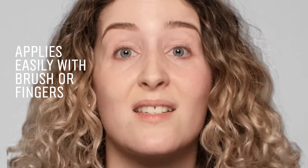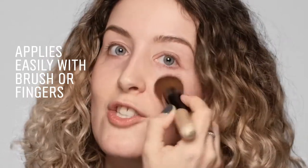I absolutely love to use a brush — however, you can at home use your hands, there's no right or wrong — but this just gives me more of an even finish on the skin.